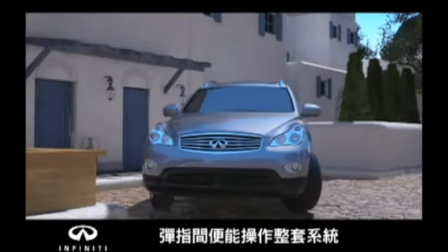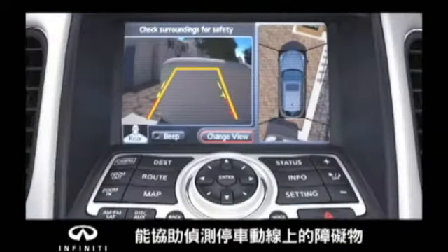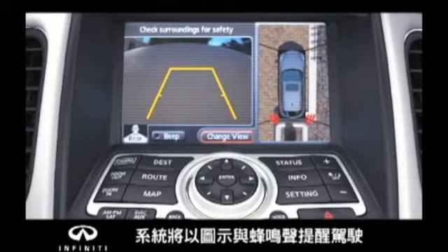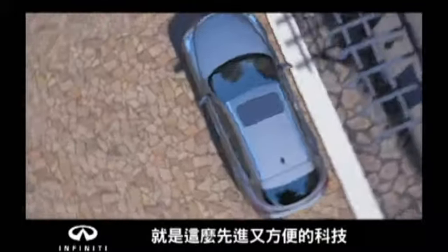Control is always at your fingertips. Corner sensors on the front and rear bumpers help detect objects in your way — if you get too close, an audible warning will sound. It is technology as easy as it is advanced. The Around View Monitor, only from Infinity.